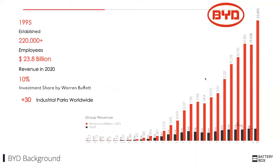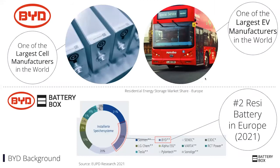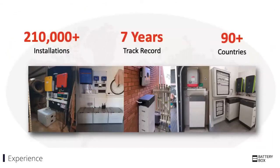BYD has been around since 1995. It's a very big company, and notably Warren Buffett is an investor. From a practical standpoint of the solar industry, two key things about BYD are that we're one of the largest cell manufacturers in the world and one of the largest EV manufacturers in the world. We're also the number one or two residential battery in Europe, depending on how you count. We have a lot of experience globally and we're up to 250,000 installations now.